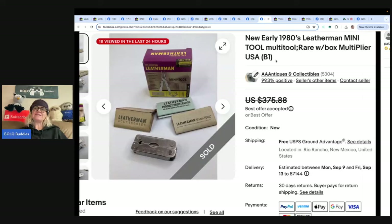New early 1980s Leatherman mini tool in the original box — it's a multiplier tool. Paid a dollar at a garage sale, took a best offer of $200. Things we pass by all the time are selling for big money. Definitely check out his store.